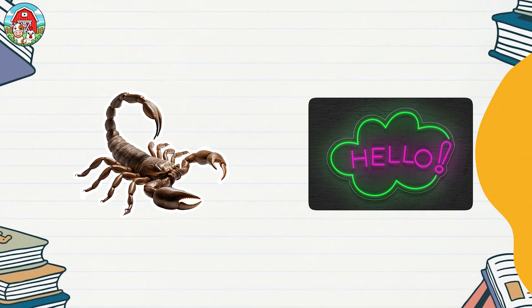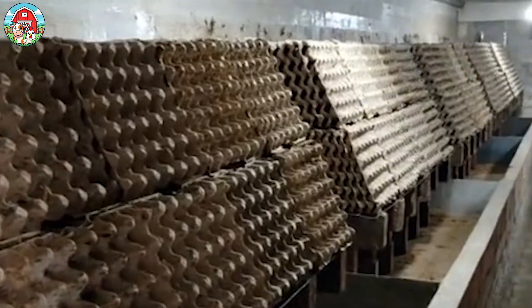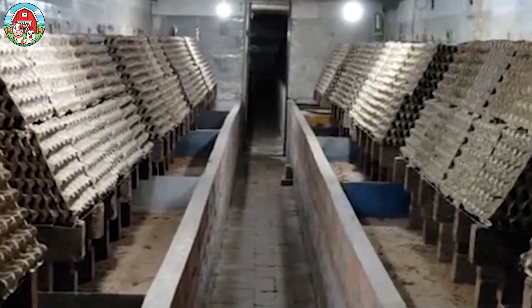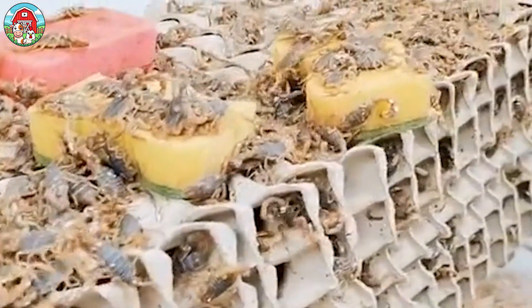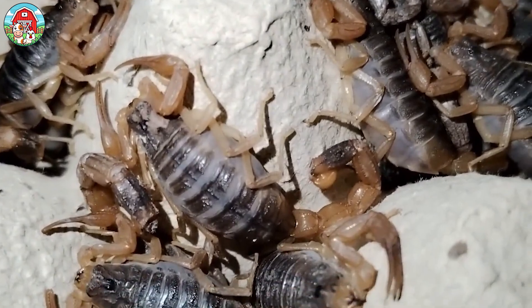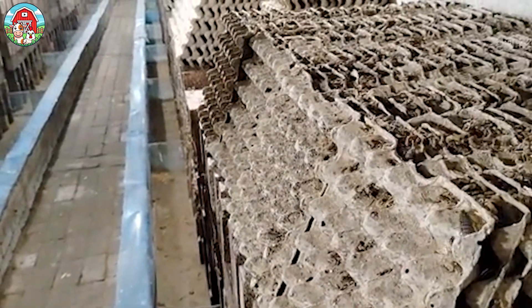When it comes to scorpion farming, the most common method is using stacked egg trays. These trays provide plenty of hiding spots, allowing scorpions to live together. Another approach is raising them in individual plastic containers, giving each scorpion its own separate space to prevent aggression and cannibalism. Some farmers also opt for large tubs or containers filled with shelters, simulating a more natural habitat.